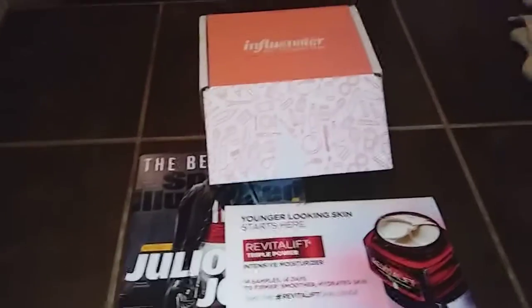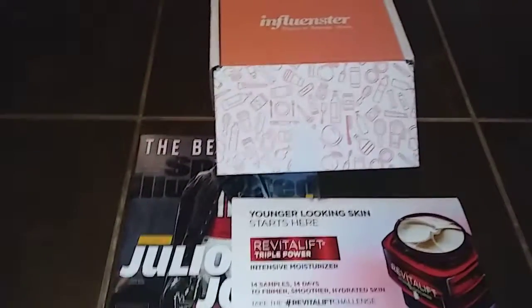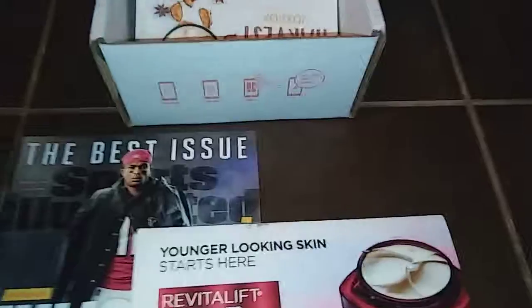Hello YouTube! Coming at you today with today's freebies that came in the mail. First of all we've got the Vox Box — the Harvest Vox Box from Influenster.